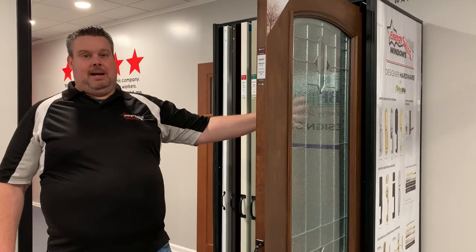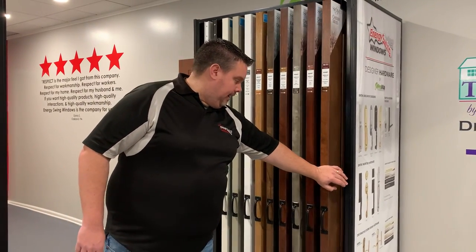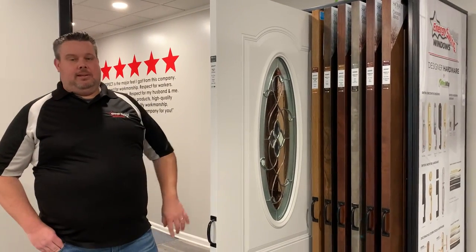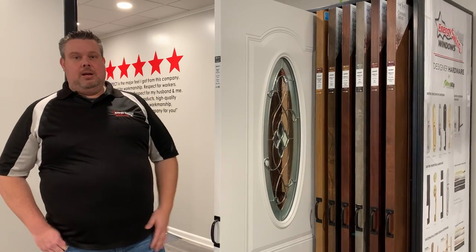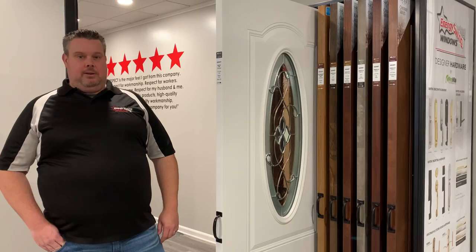It also has some different glass patterns that are available inside of the door as well. Inside of the display, we also carry a steel door line. It will show you some of the different patterns that we have in the steel doors, some of the paint finish colors, and also some of the glass options that are available in those steel doors as well.